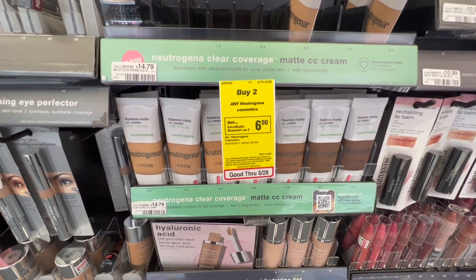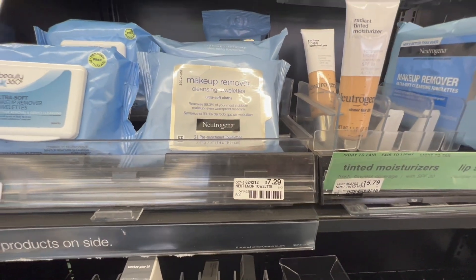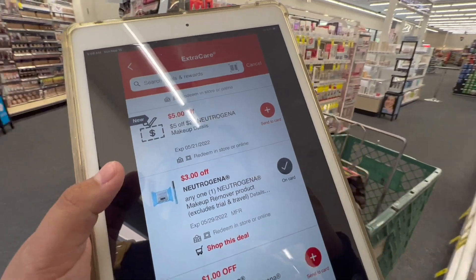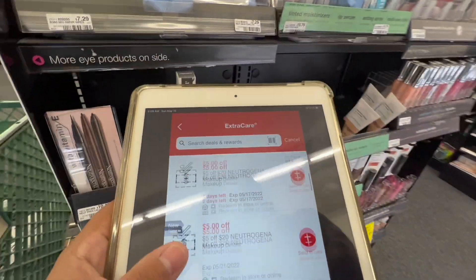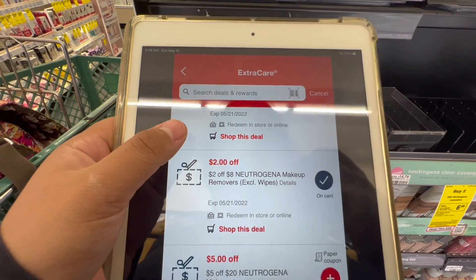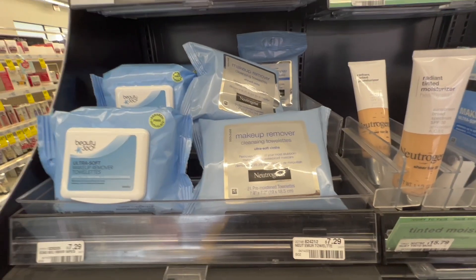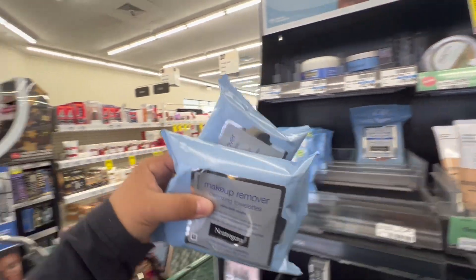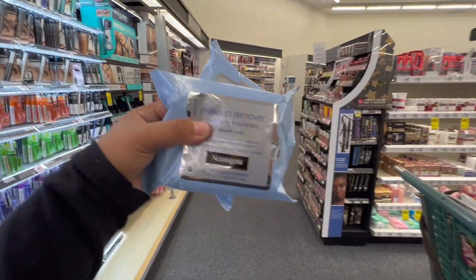Next is the buy two Neutrogena cosmetics and get a $6 Extra Buck deal. I'm picking up two Neutrogena towelettes at $7.29 each, totaling $14.58. I have a $3 off one digital manufacturing coupon, a printable from Coupons.com, a $2 off Neutrogena makeup remover CRT, and a $0.40 off Neutrogena makeup CRT. After all CRTs and coupons, I should pay $3.94, get the $6 Extra Buck back, making two of these completely free and a $2 money maker.